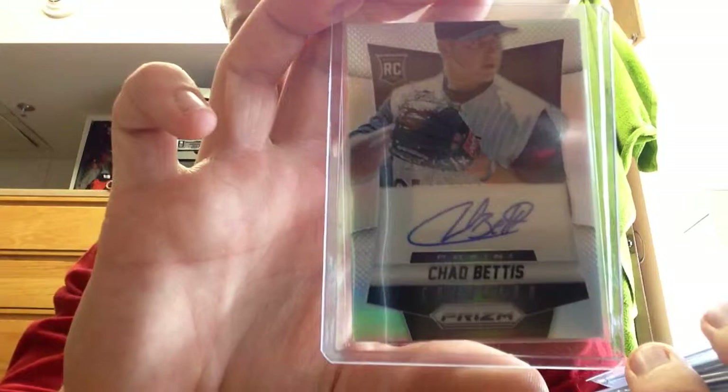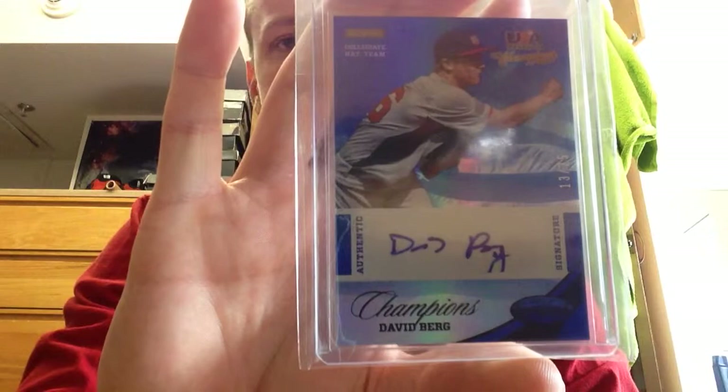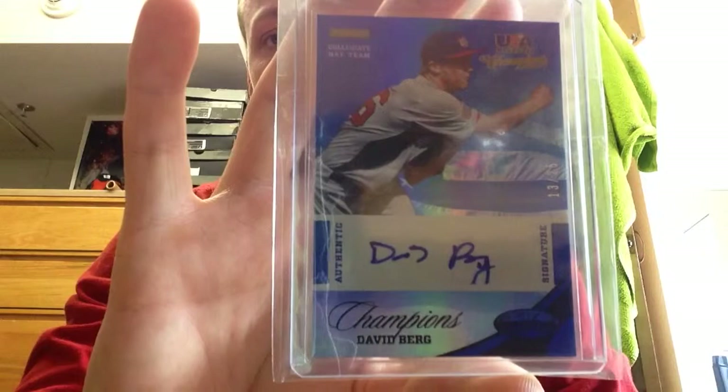He just made his rehab start — threw four and a third, no-hit ball for the Lansing Lugnuts. For other pickups, I got Chad Bettis for the Rockies. He's been having a pretty decent year and I got that for like a buck. Then David Berg — he's a 6th round draft pick for the Cubs, numbered 13 to 25, out of 2013 Panini USA. I'm actually busting a box of that next week.